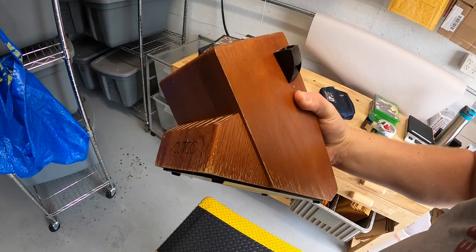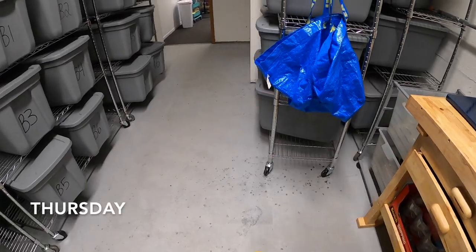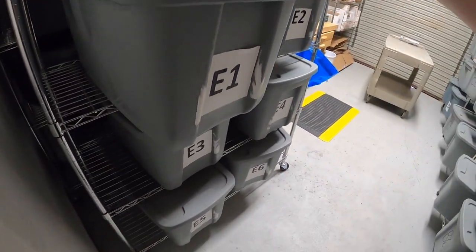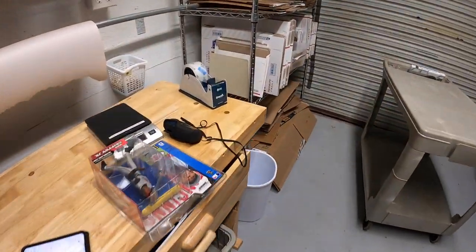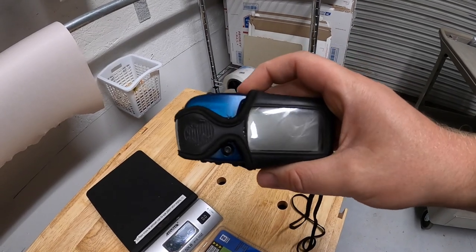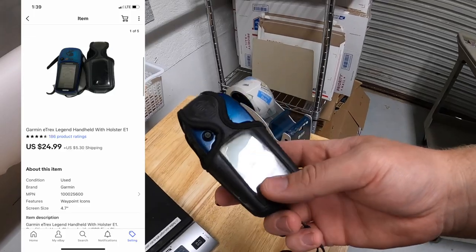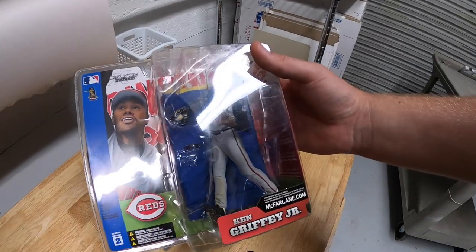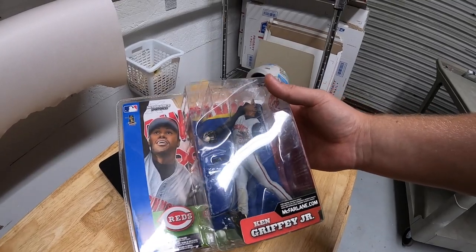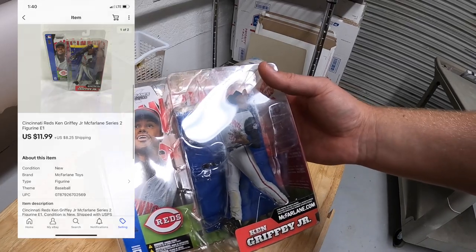Thursday morning — I'm back from the garage sales and I've got about 10 eBay orders to ship out. First is E1; I actually saw a couple things out of that bin. First is this Garmin GPS — a lot of people use these for geocaching. I paid $5 for this at a yard sale and it sold for $24.99 plus shipping. Next is this Ken Griffey Jr. McFarlane figure. I got a whole big Ken Griffey Jr. collection at a garage sale for $50 total, and this one sold for $11.99 plus shipping.